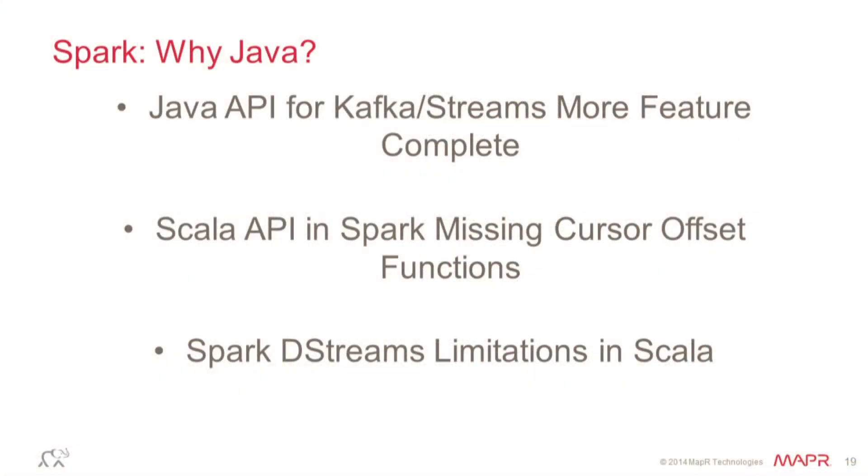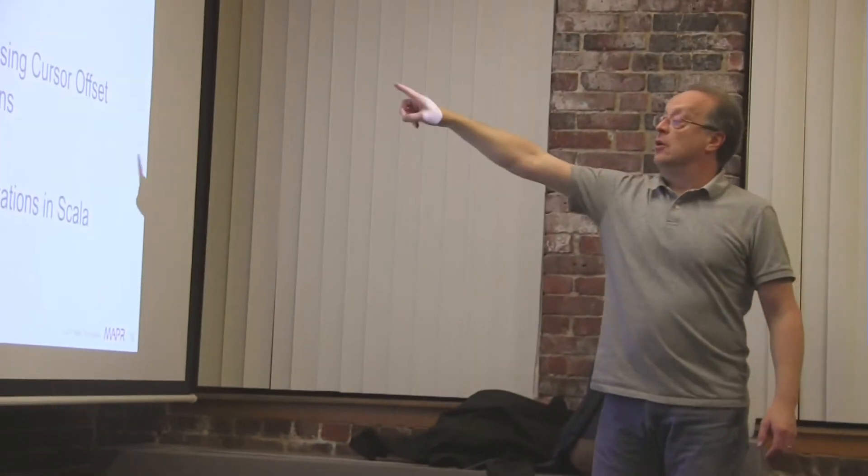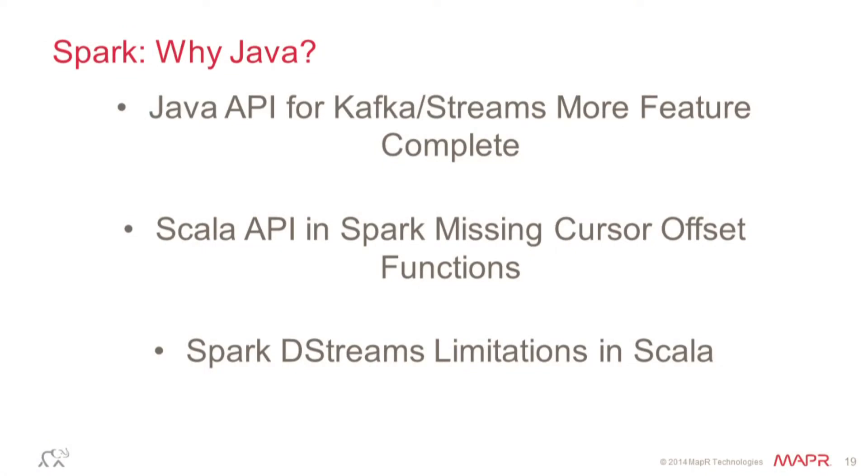The code you can see is in Java, not Scala. Right now, the Spark Scala API into Kafka is not feature-complete. The Java one is — Kafka was written in Java, so I can get to everything, including things like get-position and offsets. In Spark 2.0, that's there but doesn't work correctly. The cursor offset functions are the ones missing in Scala — they're also missing in R and Python. So be careful. The Java API is the one you want for this kind of offset manipulation.